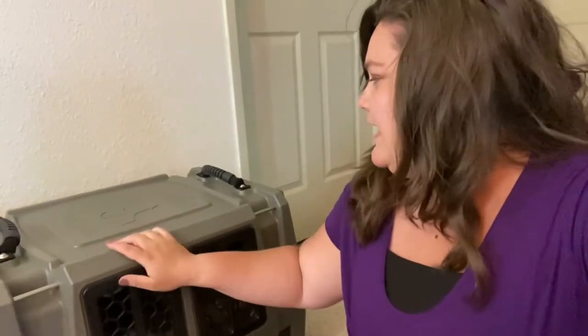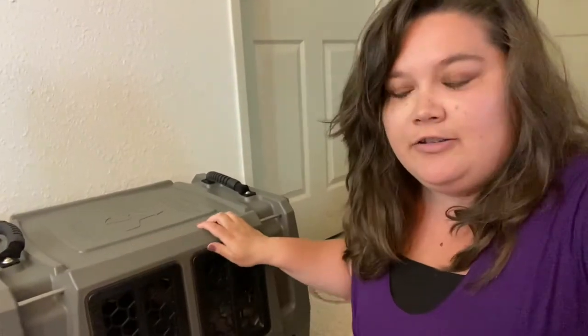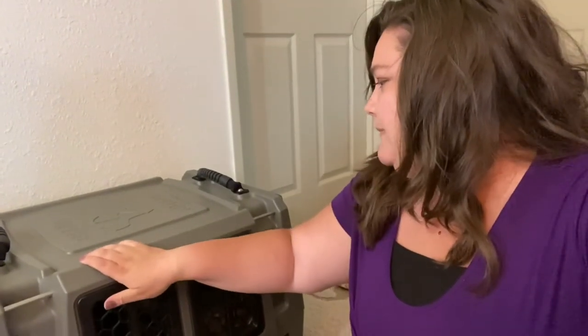Hey guys, welcome back to Cozumel iChihuahua. I just wanted to show you the new kennel that we got back in March. They are the Gunner Kennels, made in America, and they are heavy duty car safe.